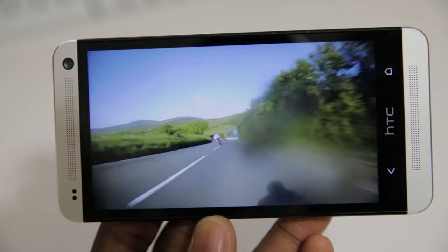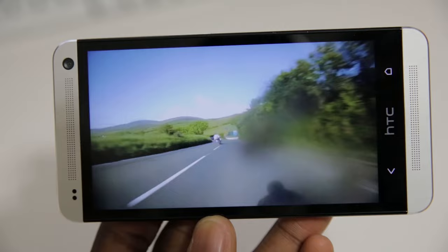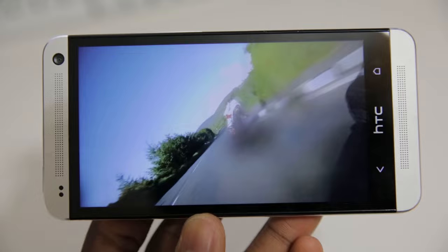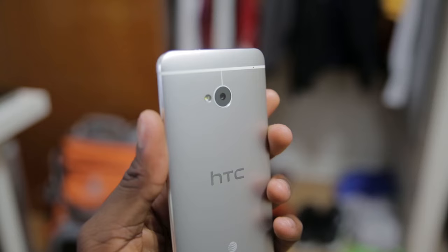Actions speak louder than words. These speakers combined with probably the best smartphone display I've ever used make it probably the best media consumption experience I've had in my pocket, and that is a huge reason to buy this phone by itself.